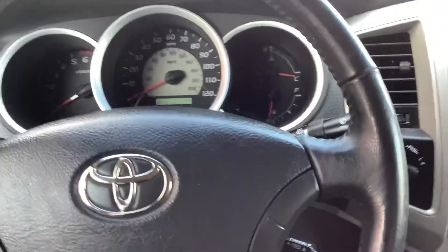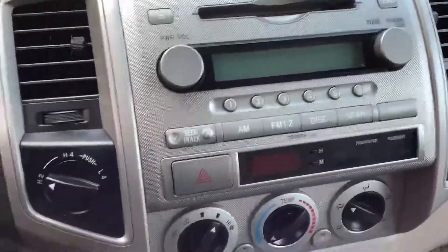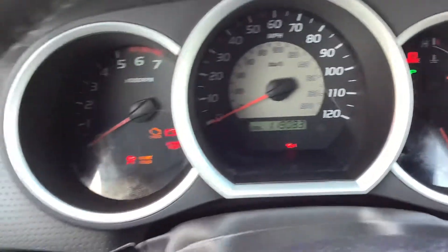Today I'm sitting in this beautiful 2005 Toyota Tacoma. It was a truck that was just traded in here. It's in great condition — it's got 119,000 miles on, as you can see there.